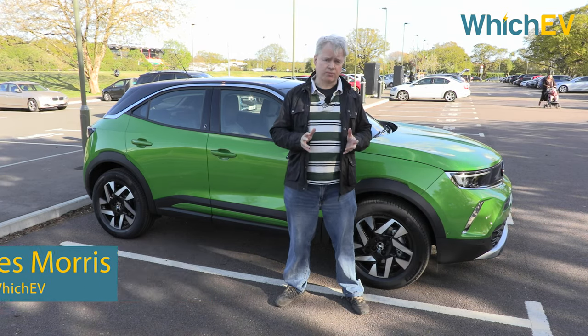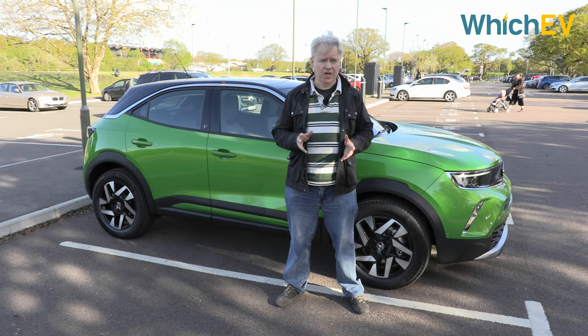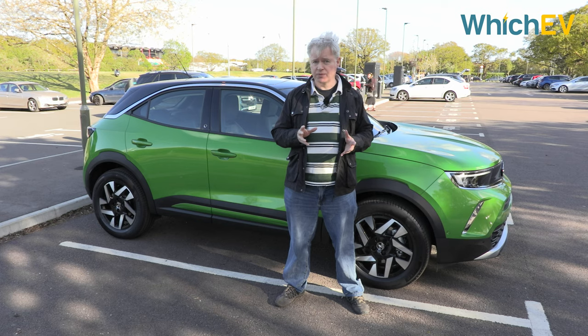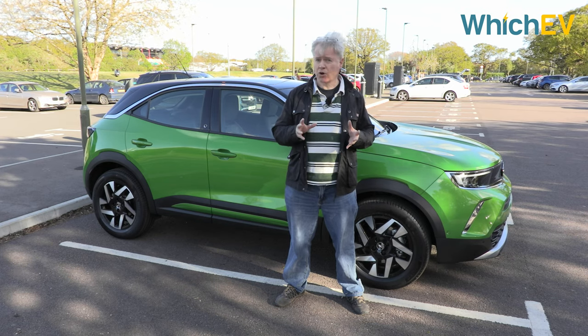The Vauxhall Mokka was once a rather nondescript crossover, but with the latest version it's had a radical redesign. It's also now available for the first time with an all-electric drivetrain, which changes the name to Mokka E. Is this the greenest Vauxhall crossover yet, or does it make a Mokka E of the brand?